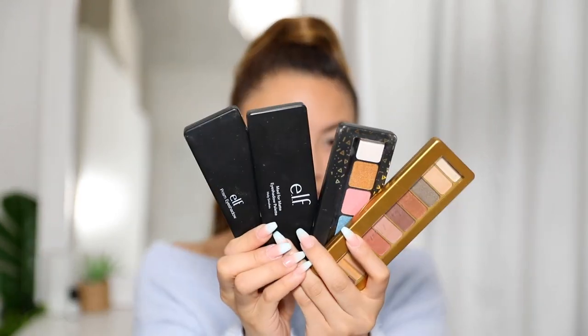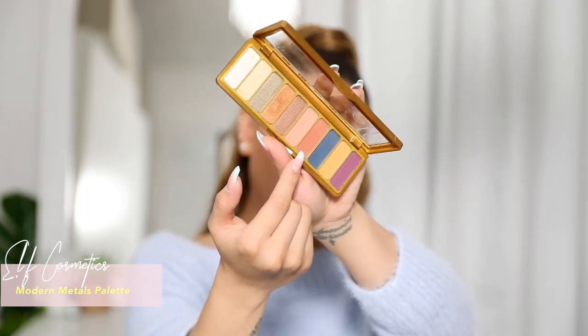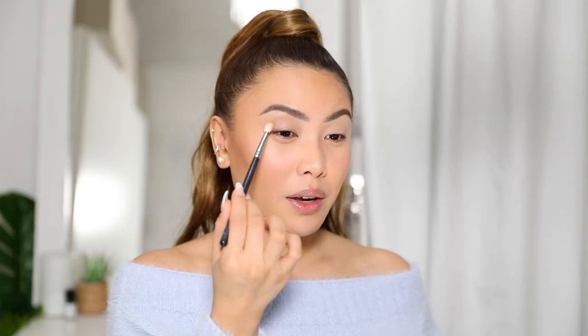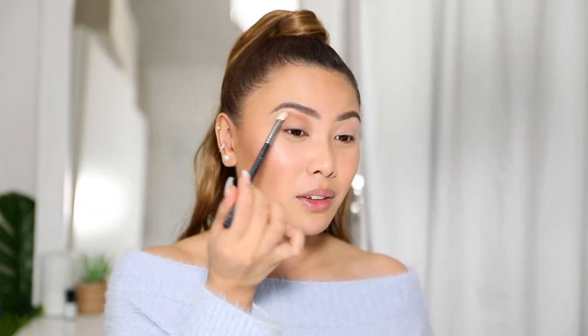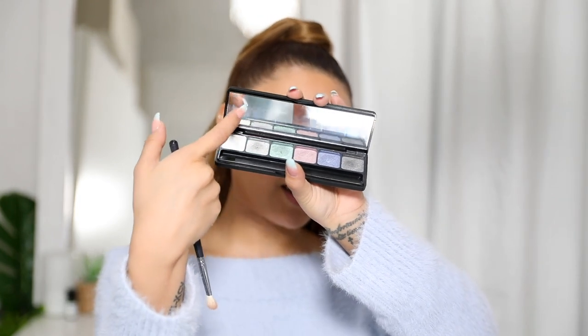I'm going to prep my eyes with the Purr Cosmetics Four-in-One concealer — just one dot on each eye spread with a flat brush. Now for the eyeshadows: these are the Elf Cosmetics eyeshadow palettes and I feel like they don't get the spotlight they deserve. They are so pigmented! I'm using the Modern Metals palette, grabbing a medium brown shade to use as a transition color in my crease.